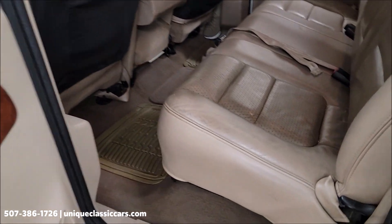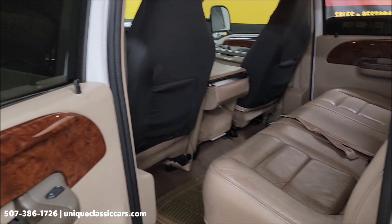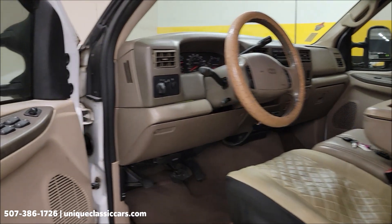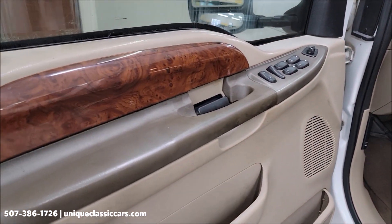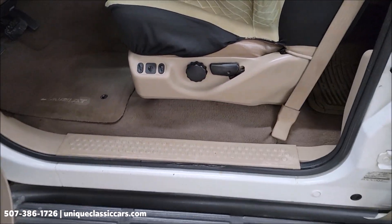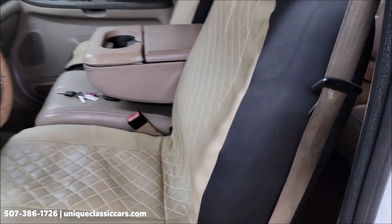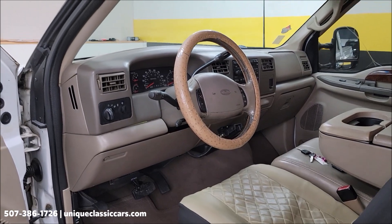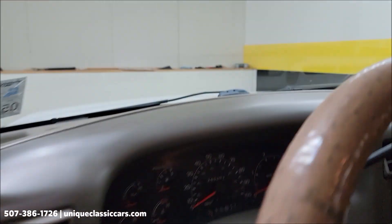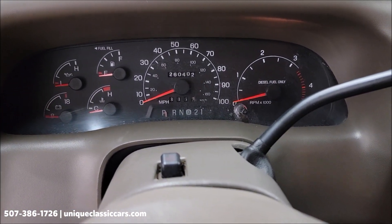Take a peek at the interior. Being a Lariat, of course we have the leather interior. There'll be nice close-ups in the still pictures of the rear seating area. Same with the front — modern amenities: power windows, power locks, power mirrors, power seat on the driver's side. I do have still pictures underneath the seat covers included with the rest of the still pictures.